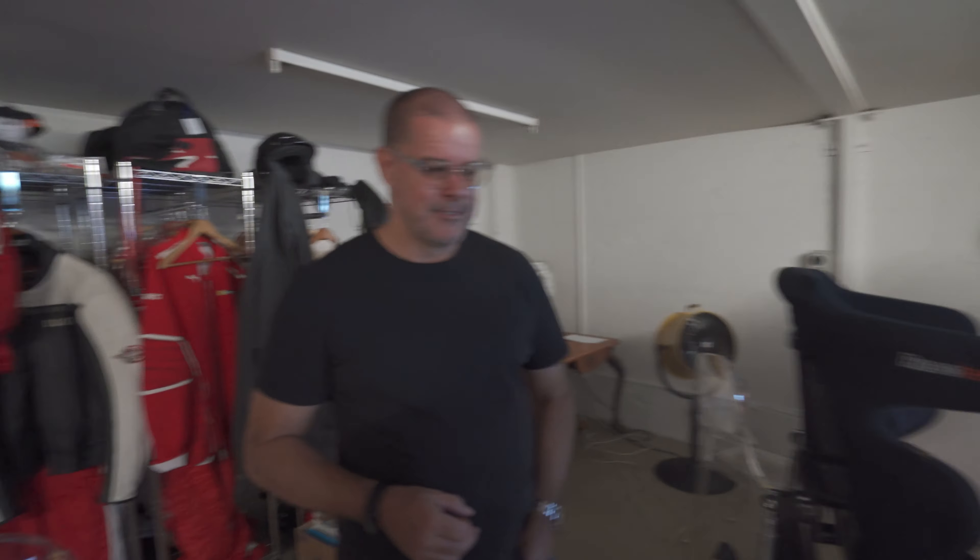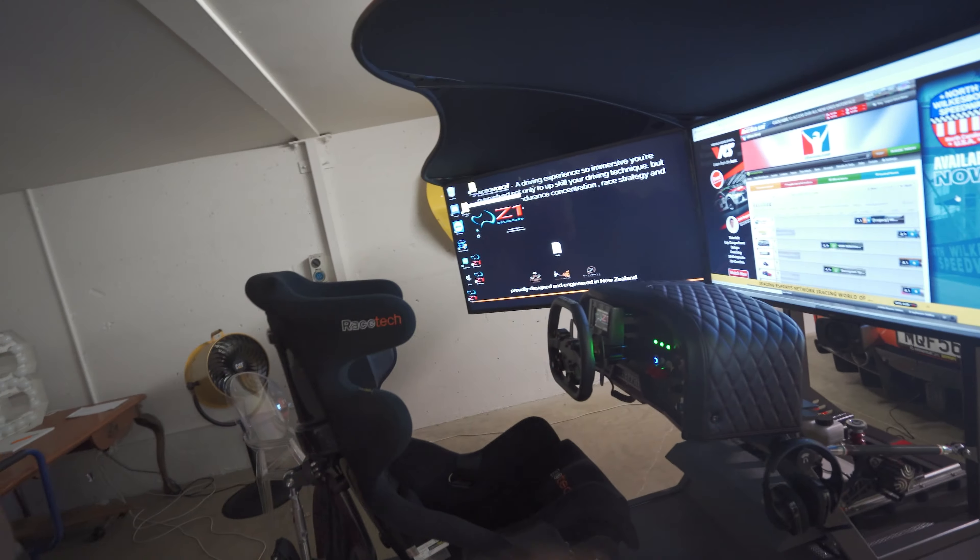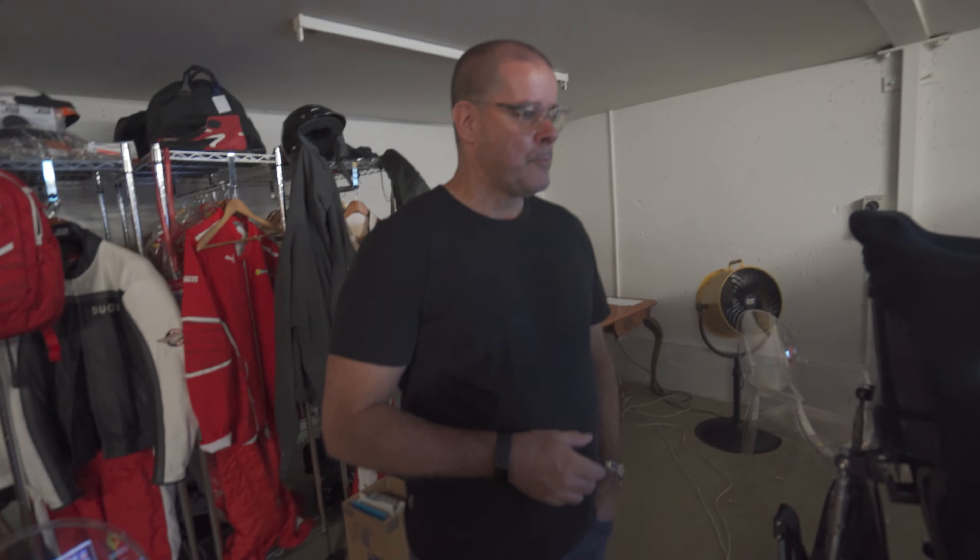I do spend a bit of time on the simulator. Back when I was racing, it was good practice because as a gentleman racer you can't practice in the actual car that much. To fly somewhere in the world with your Ferrari would cost the same as this simulator, and you get much more out of it. You don't smash anything, it doesn't cost anything, and you can play any car on any track in the world.